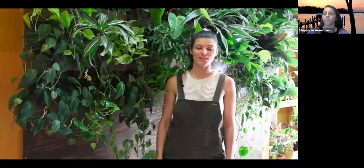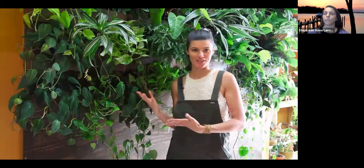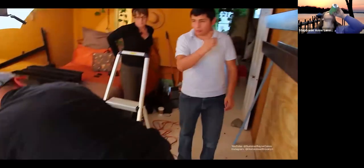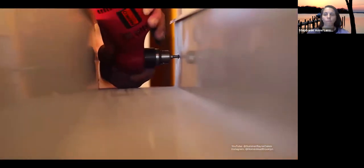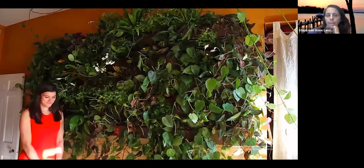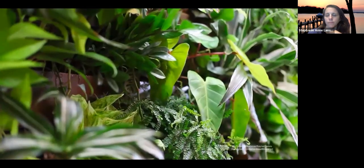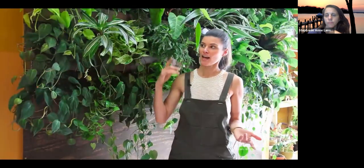Hey guys, it's Summer Rain from Homestead Brooklyn. Today's 'Plant One On Me' episode is about my green wall. I did a video about four years ago on the construction of this wall, which was put in by a company called Mingo Design. We've learned a lot over the last four years, and I'll show you some of the improvements we've made. Today I'll show you how this is put together, how the irrigation works, and which plants do best.